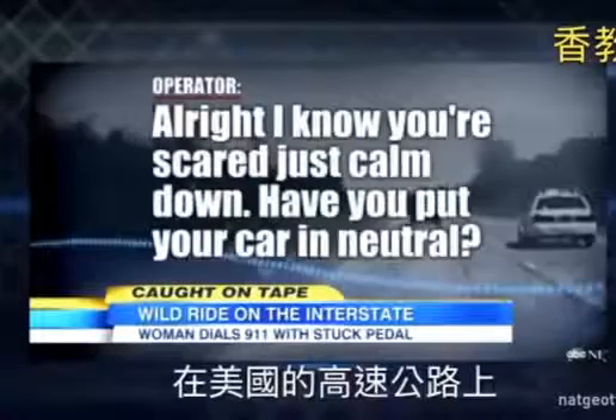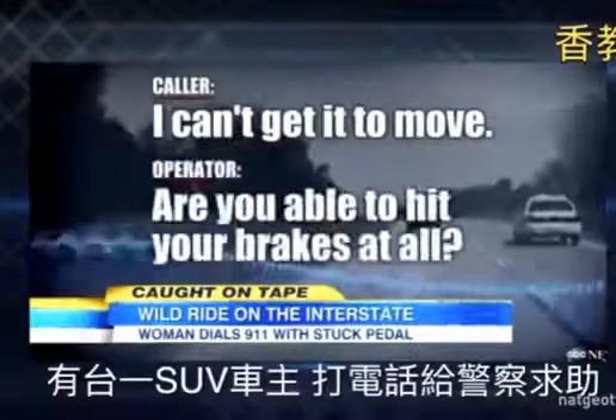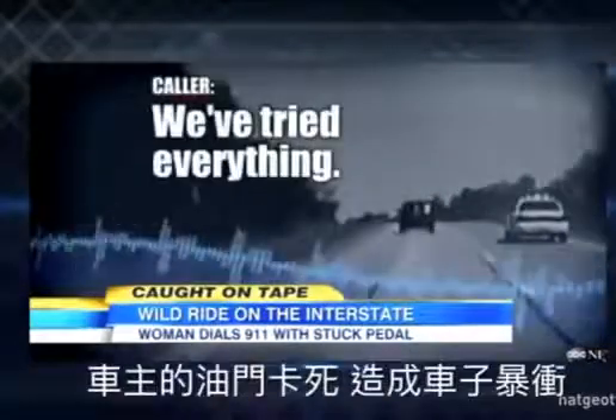All right, I know you're scared. Just calm down. Have you put your car in neutral? I can't get it to move. Are you able to hit your brakes at all? I'm trying everything.